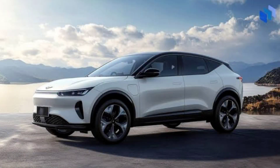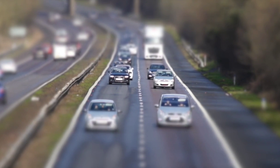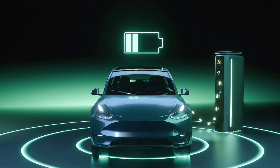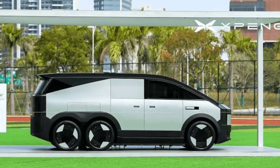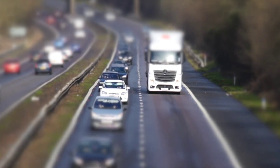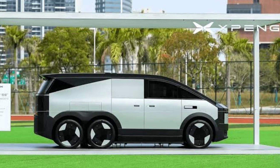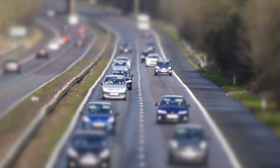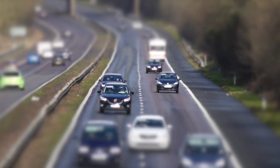Xpeng isn't alone in this. Battery giant Catrell has recently introduced batteries optimized for hybrid range extenders, further supporting this shift. As charging infrastructure catches up, hybrid solutions like Xpeng's Kunpeng could bridge the gap, providing a smoother transition toward fully electric travel. The Kunpeng Super Electric System marks a new chapter in EV design, making long-distance travel viable and convenient while accommodating real-world challenges.